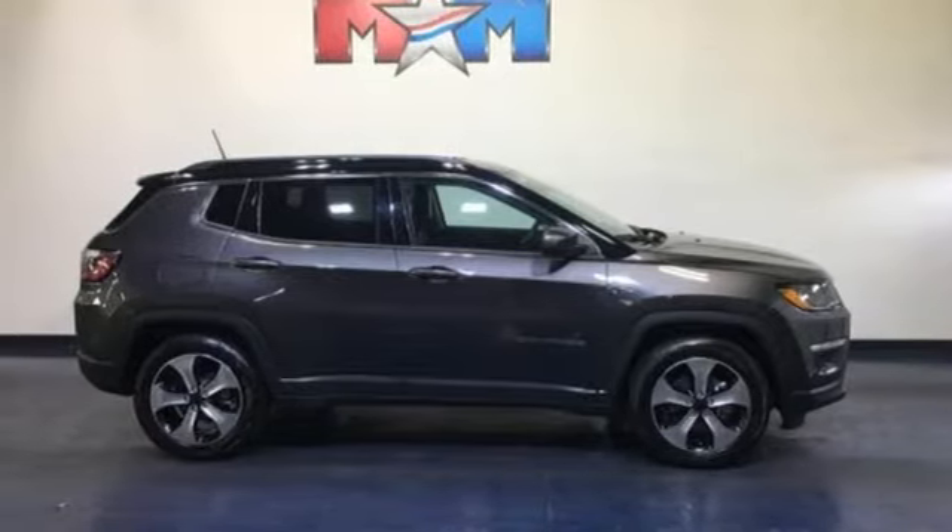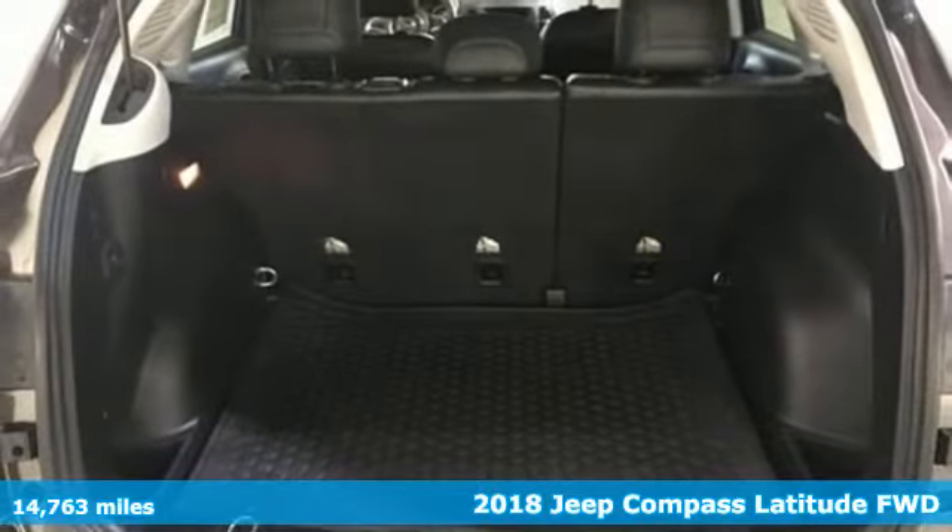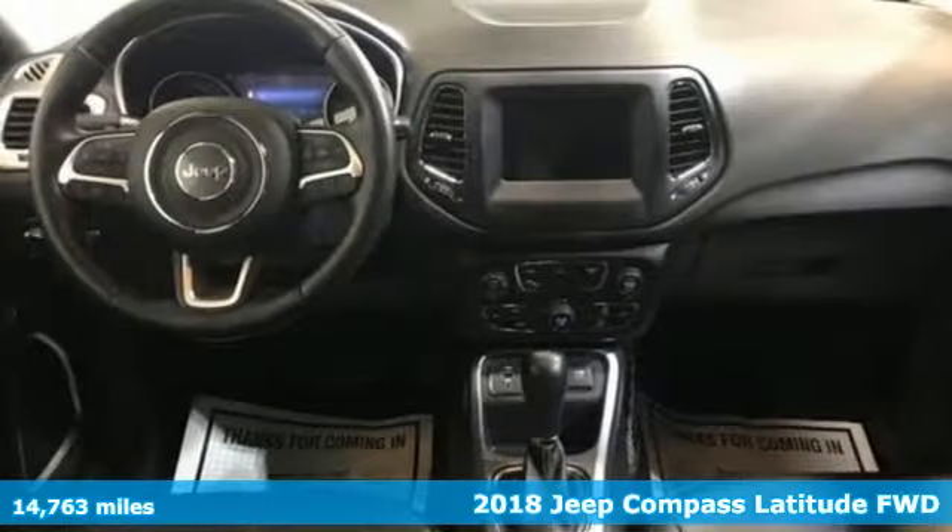Here's a 2018 Jeep Compass. Journey anywhere in a Jeep. You'll look forward to every drive with features like these.